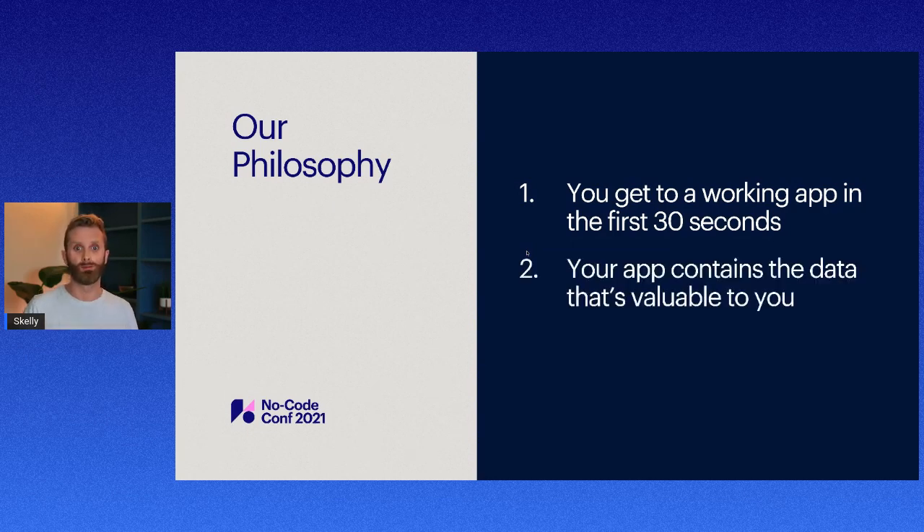Number two: your app contains the data that's valuable to you. No software product is truly useful unless a user has access to the data they need within it. With Stacker, you can use your existing operational data and build your Stacker app on top of that.